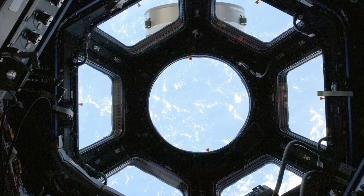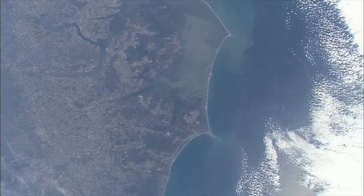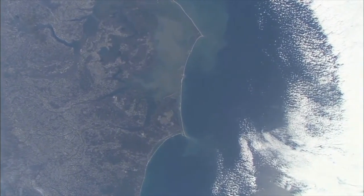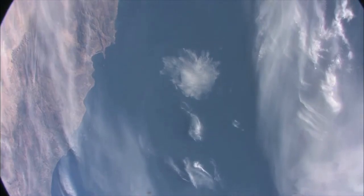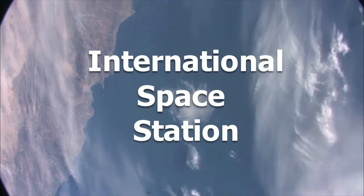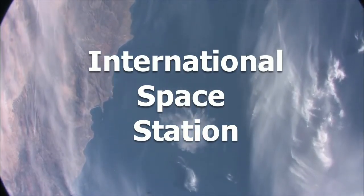At the end of the next room, you grab hold of something and stop to look out the round bubble window. Below, you see a glittering blue ocean, clouds, and brown land in the distance. You are 200 miles above Earth, on board the International Space Station, and flying around the world at 17,000 miles per hour, or 28,000 kilometers per hour.